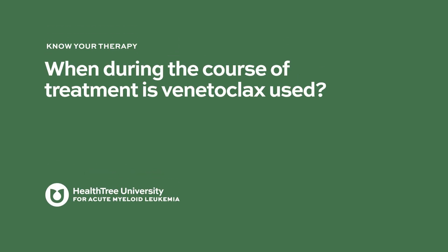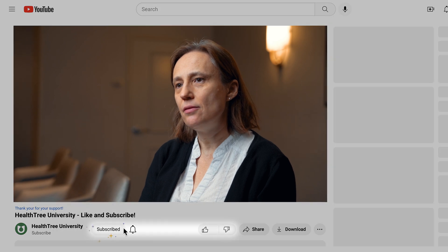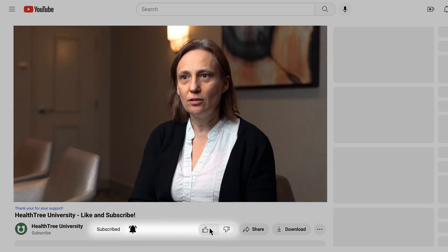When is venetoclax used during the course of treatment? It's a great question. Venetoclax is being used in combination with other agents, and venetoclax is what we call targeted therapy, so it's not a chemotherapy. It doesn't have many side effects, which is great.